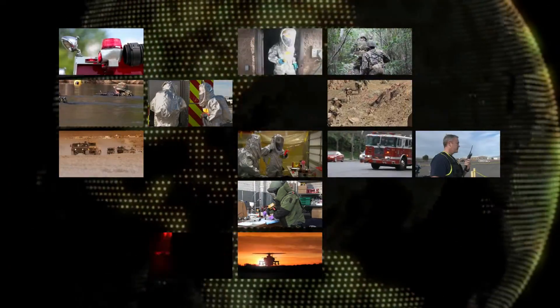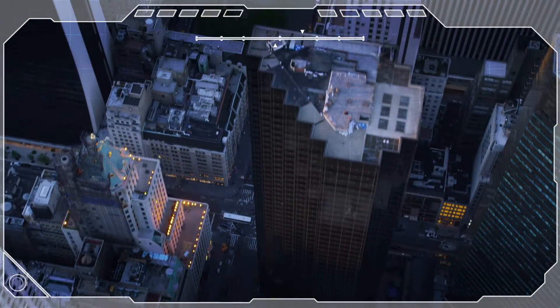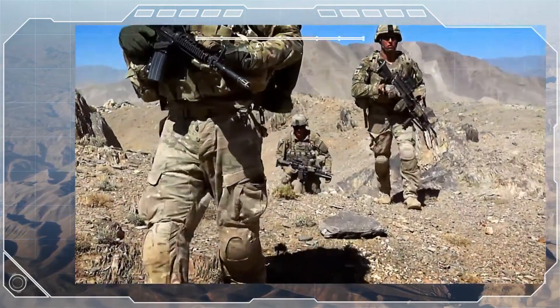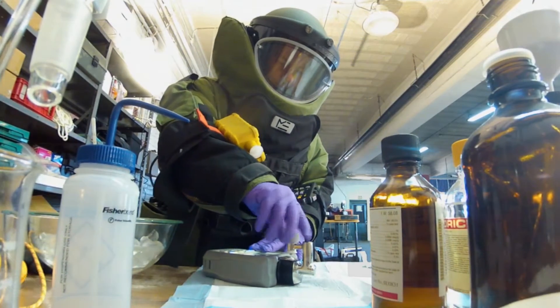Military personnel and first responders worldwide have relied on ThermoScientific First Defender and True Defender analyzers for years. With more than 10,000 instruments deployed from Main Street to the Middle East and on every continent, we set the standard for performance, ruggedness, and ease of use for field-based chemical identification.